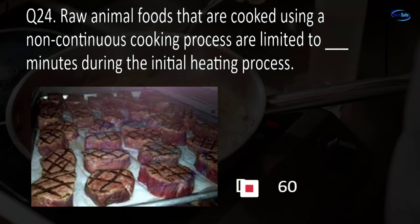Question 40. When storing RTE TCS food in a refrigerator for 7 days, the day of preparation is considered day blank. 0, 1, 2, or 3? B. 1.